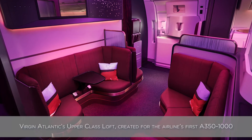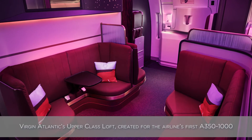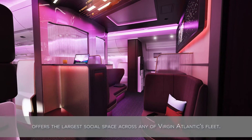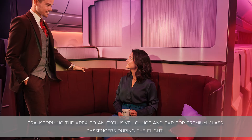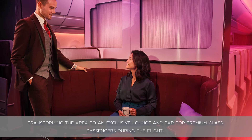Virgin Atlantic's upper-class loft, created for the airline's first A350-1000, offers the largest social space across any of Virgin Atlantic's fleet. It features mood lighting in the entry area as passengers board, transforming the area to an exclusive lounge and bar for premium class passengers during the flight.